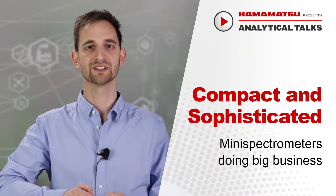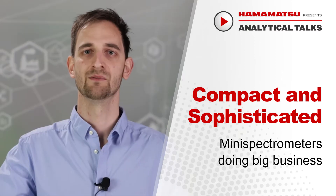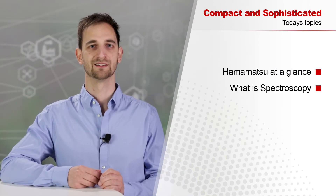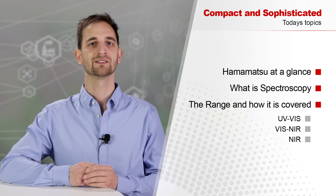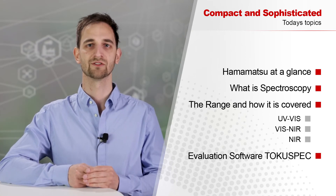Welcome to today's webinar with the topic: Compact and Sophisticated – Mini-Spectrometers Doing Big Business. My name is Christoph Wühnel and I am Senior Sales Engineer at Hamamatsu Photonics Deutschland. Today we will have a course overview about Hamamatsu Photonics, then talk about spectroscopy in general, take you through the electromagnetic range from UV-Vis to NIR, and conclude with a demonstration of our new evaluation software TokuSpec.